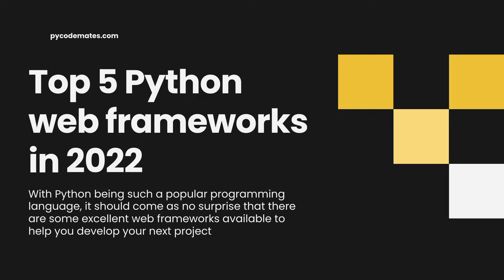Hey guys, in this video we are looking at the top 5 Python web frameworks you should consider for your next project in 2022. With Python being such a popular programming language, it should come as no surprise that there are some excellent web frameworks available. To help you navigate through the multitude of options out there, let's take a look at each one individually, starting from number 5.